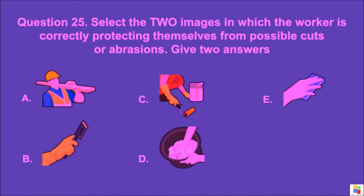Question 25: Select the two images in which the worker is correctly protecting themselves from possible cuts or abrasions. Give two answers. A, B, C, D, or E. The correct answer is B and C.